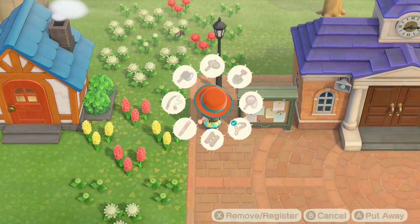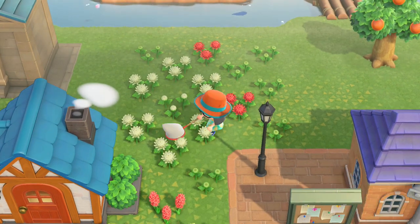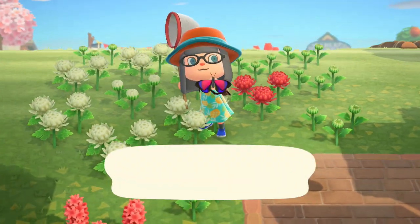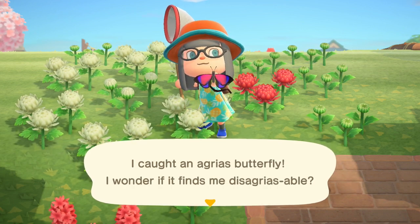Hey there folks, RennieMT here and let's talk about how to catch an Agrius butterfly in Animal Crossing New Horizons. Agrius butterflies can be found flying around between the hours of 8 a.m. and 5 p.m.